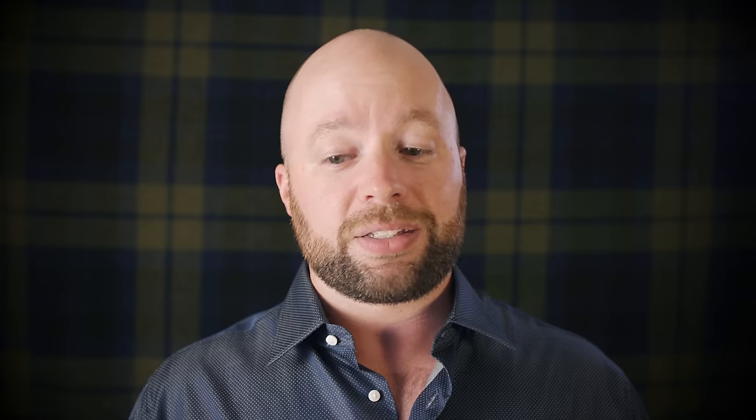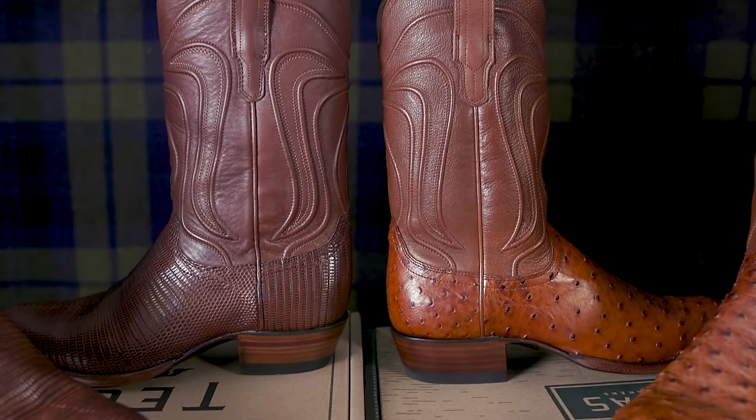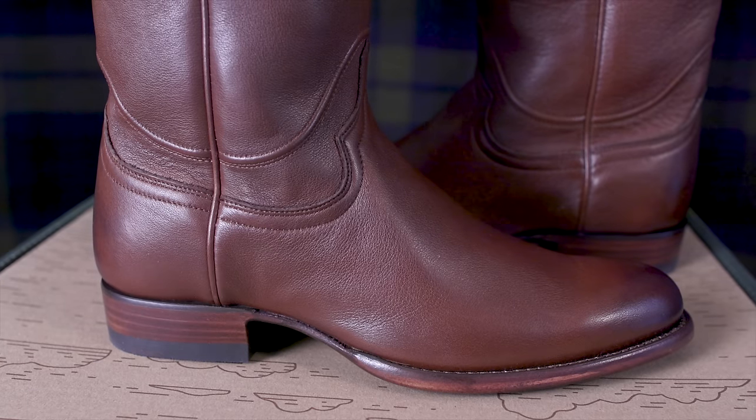I saw those ostrich leather boots and I remember thinking, holy moly, those things look awesome with denim — and they really do, they pop. Each pair of boots is made in an over 200-step process by hand. These are made in Leon, Mexico, which is basically the leather capital of the world. But as we've discussed before, as long as the quality control is kept in check, the country of origin really doesn't matter.